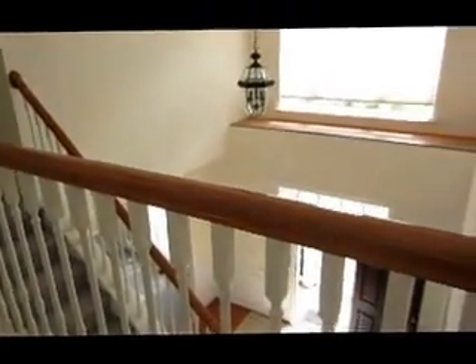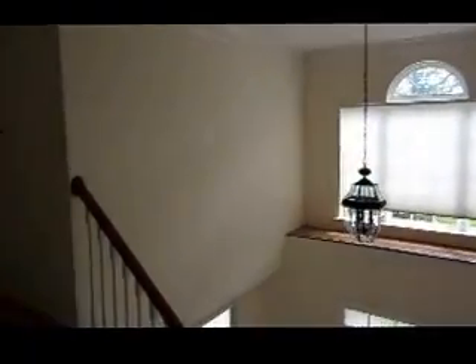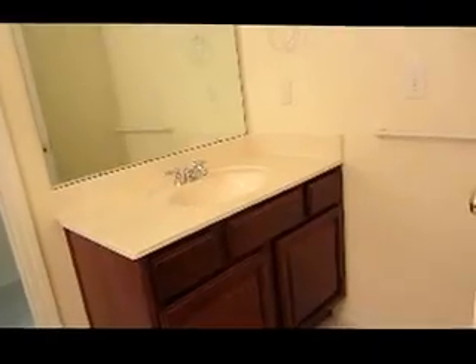Coming up from the master, this is the view you get on the second level — you can see the front with a high two-story foyer. Going straight ahead is bedroom number two. The interior paint is not that bad — plain white color. Coming to the left would be the third bedroom, a good-sized bedroom.